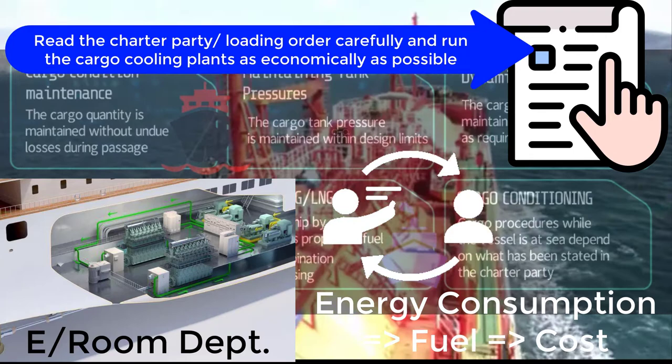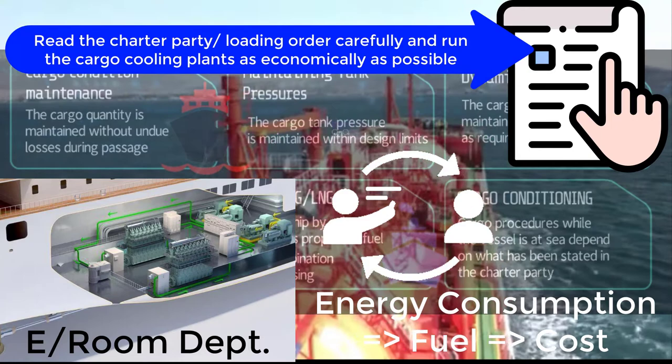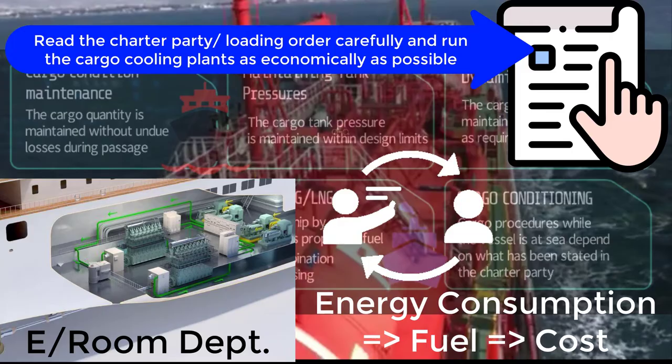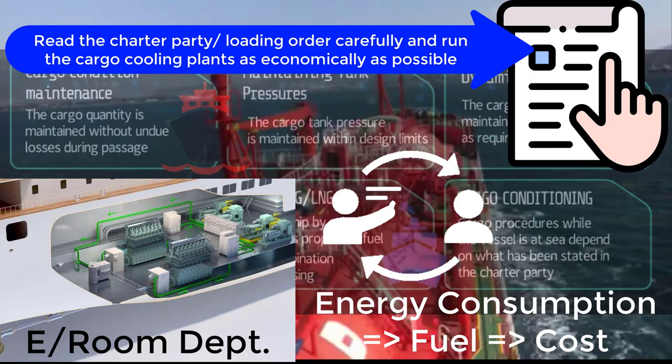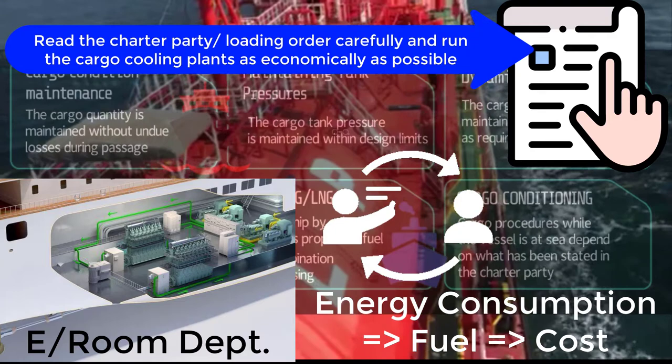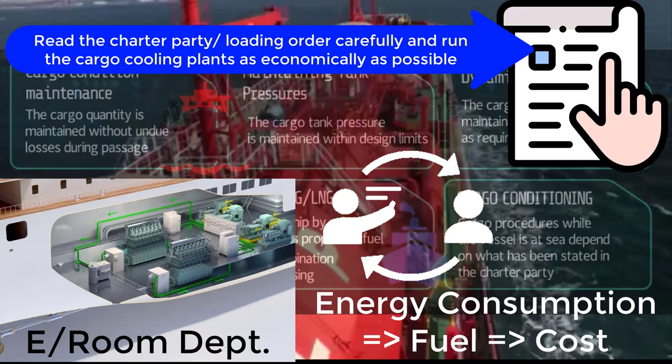Cargo reliquefaction plant equipment is not just pumps — these are cargo compressors and cargo condensers, and they require a huge amount of power. At the same time, bad weather has a great effect. If the ship is in bad weather, reliquefying the cargo is harder compared to calm weather.